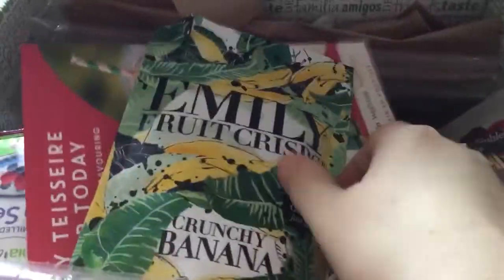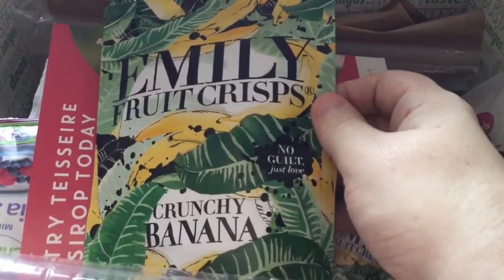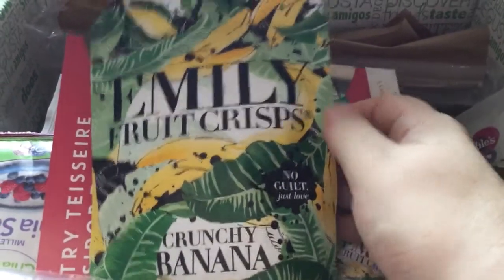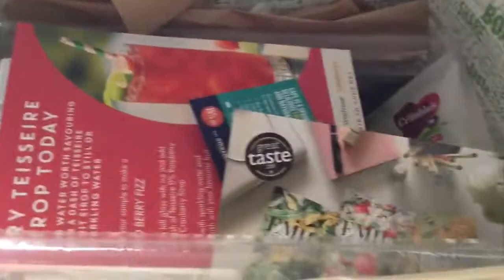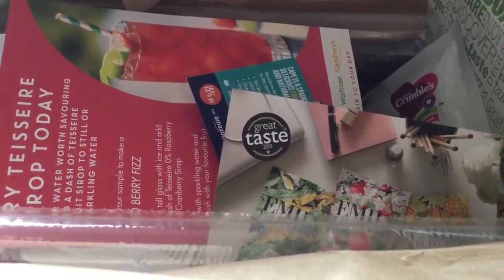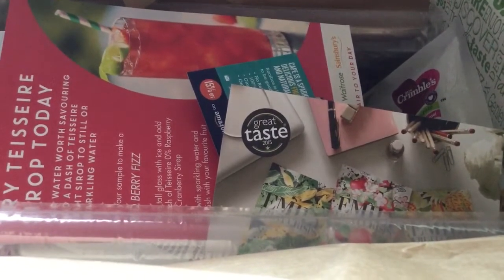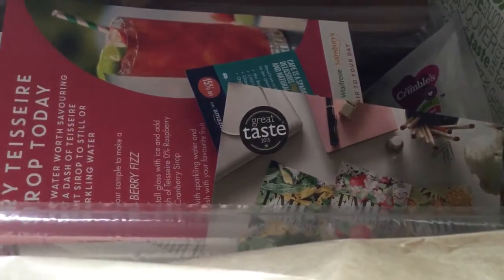So the first thing that I can see is these crunchy banana Emily fruit crisps. I never just love that sort of thing. They look quite interesting, and according to the leaflet it's £1.75 for that packet.